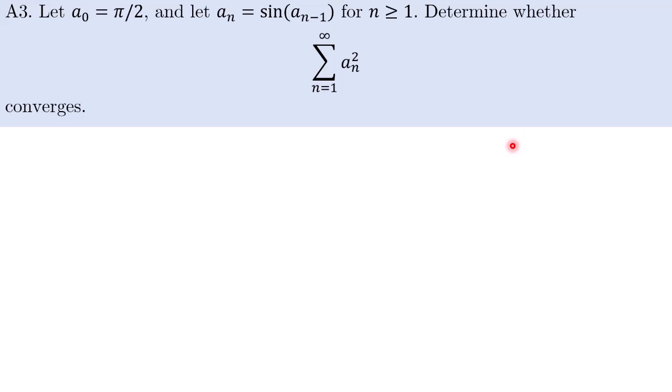Now let us look at question A3. Let a₀ = π/2 and let aₙ = sin(aₙ₋₁) for n ≥ 1. Determine whether this series converges. Because this is an undergraduate math competition, there will be some questions using undergraduate math content. You need to know a bit about what convergence of infinite series means. The undergraduate content used in the Putnam is not very advanced — it's quite basic ideas — but you need to apply them in a creative problem-solving way.